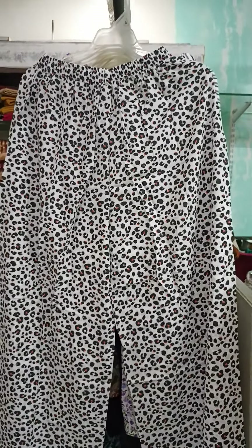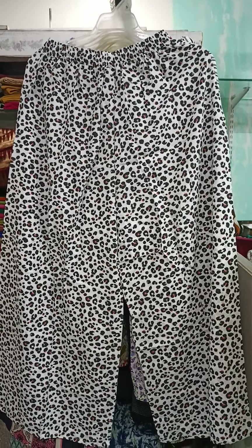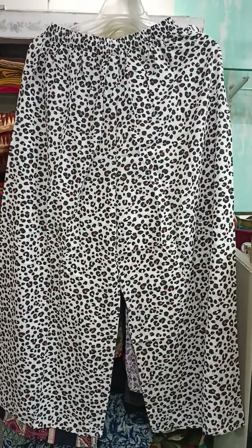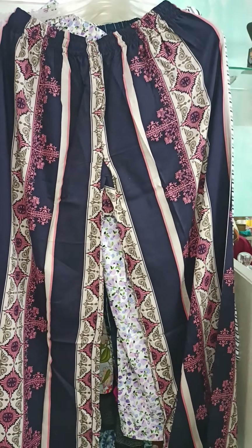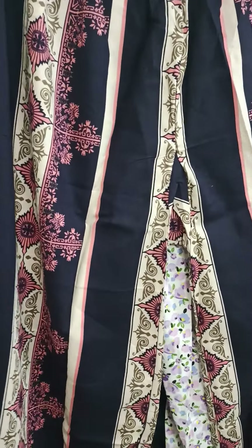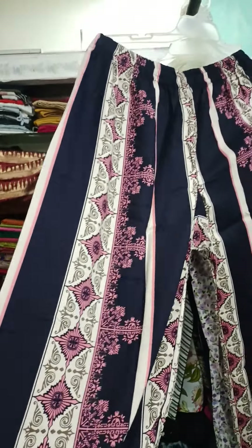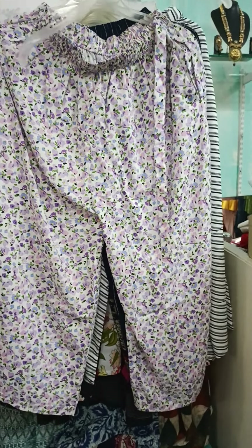The next one is a white and black color — you can call it a tiger print or leopard print — one of my favorites, a very smart piece. L, XL, and Double XL all available, fully elasticated. The next print is a blue, cream, and pink color print. Let me give you a closer view — it's heavy rayon, a very smart piece, fully elasticated. Sizes L, XL, and Double XL available.